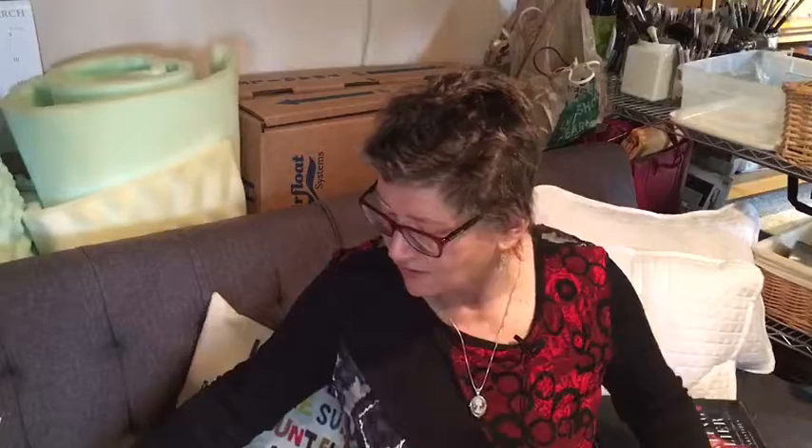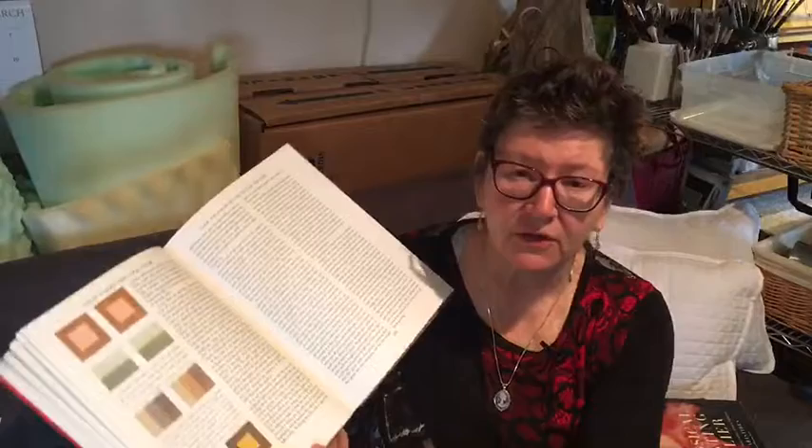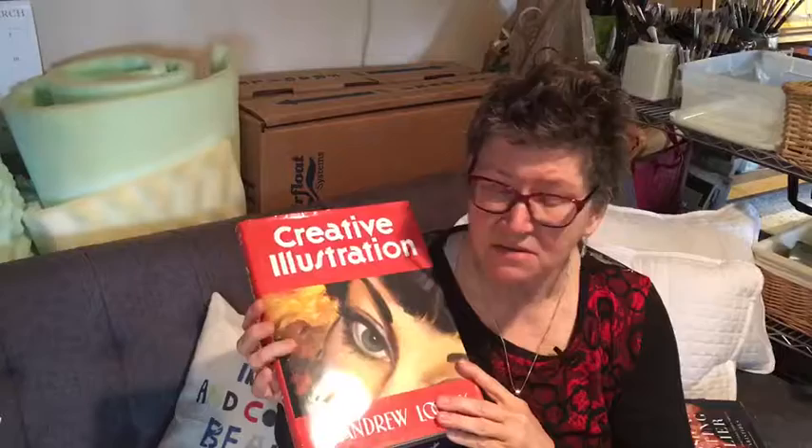And then this one — Andrew Loomis' Creative Illustration. This is a book that I go to whenever I've got a sort of a question or a challenge in drawing. He has all kinds of great advice about color theory, massing values. It's just a great basic understanding of not only illustration but, in my opinion, every good painting starts with a good drawing. So I love this book too.